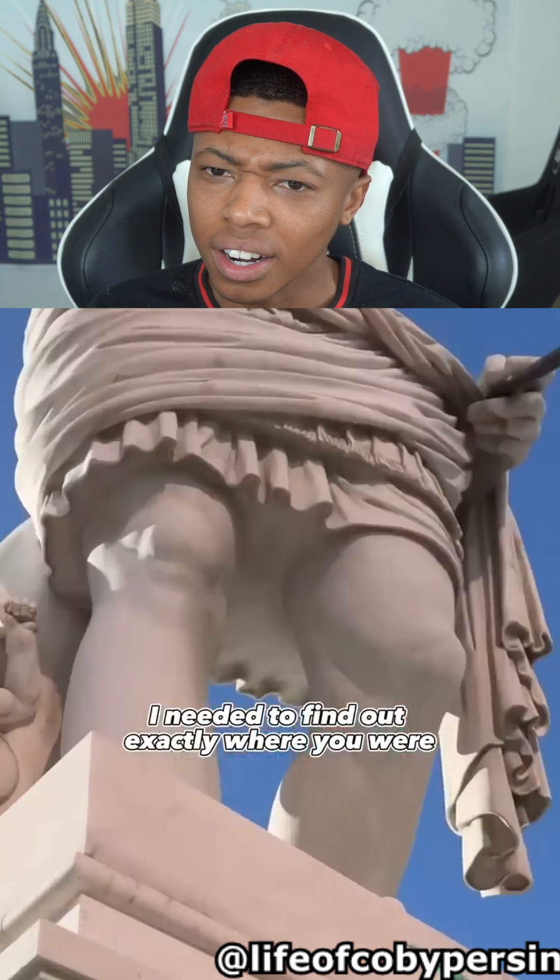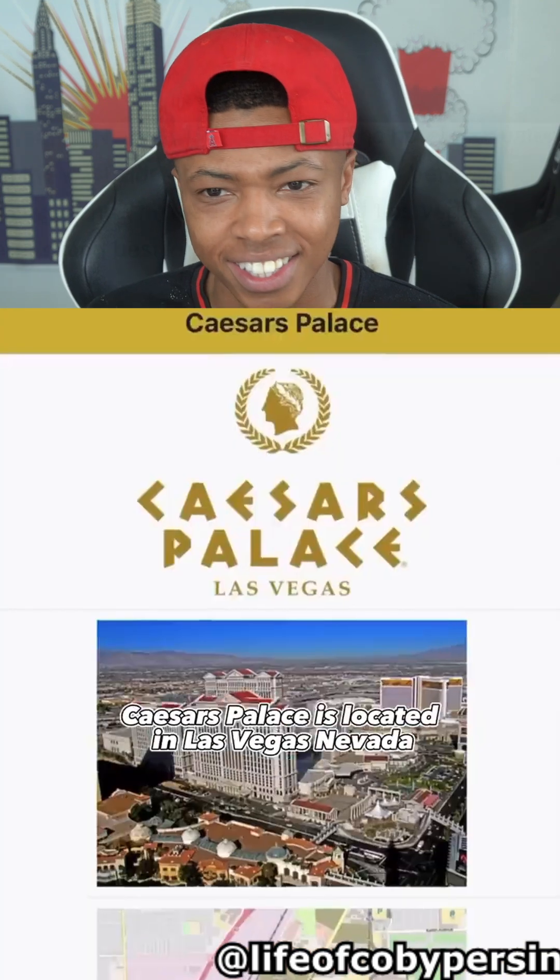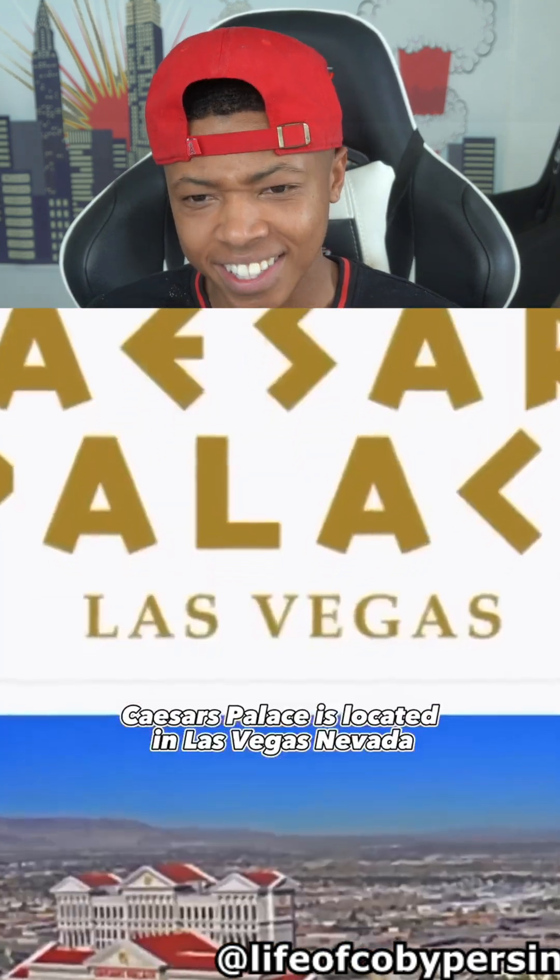So to clone you right, I need to find out exactly where you were. I saw in your video a picture of Augustus Caesar's Palace. That's Las Vegas. Caesar's Palace is located in Las Vegas, Nevada.